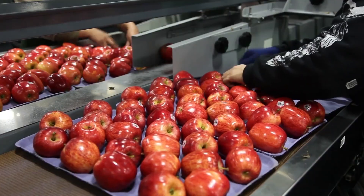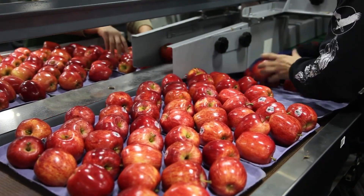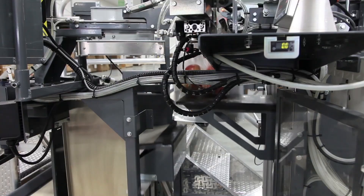Only those that meet the strictest quality standards are selected for export to the international market. This process is similar to a beauty contest for apples — only the most flawless apples make the cut.